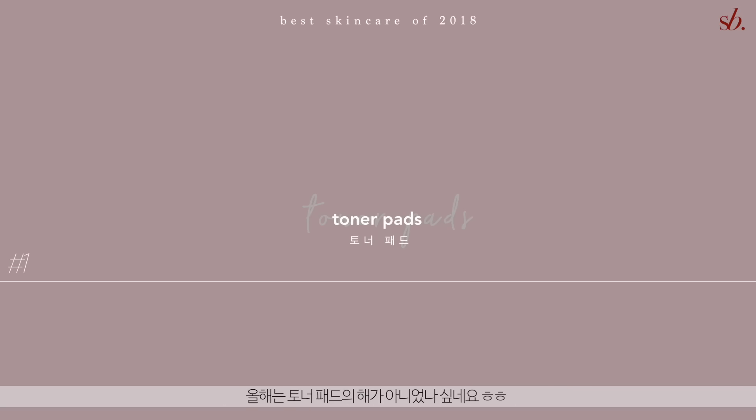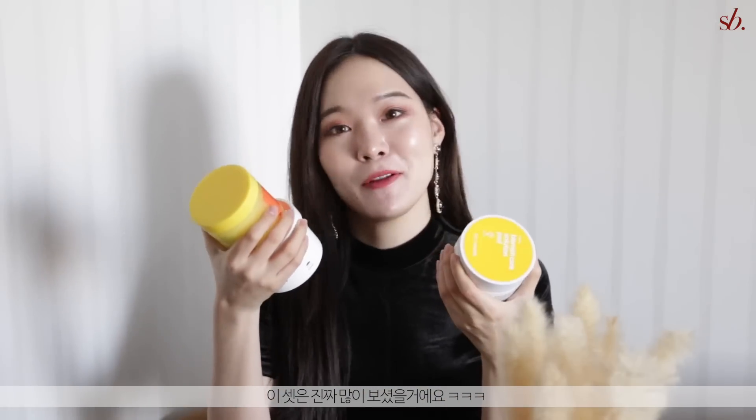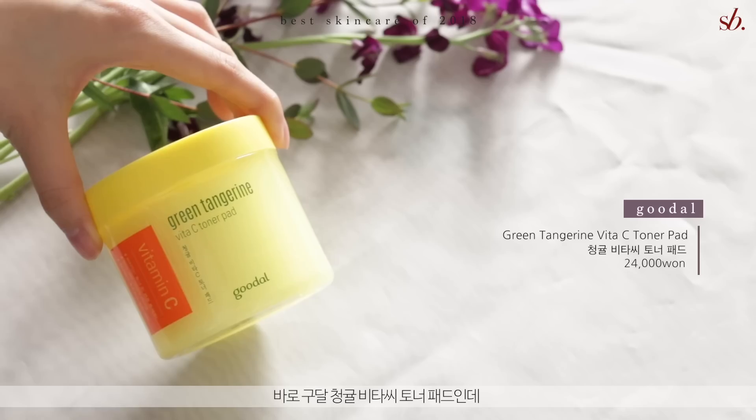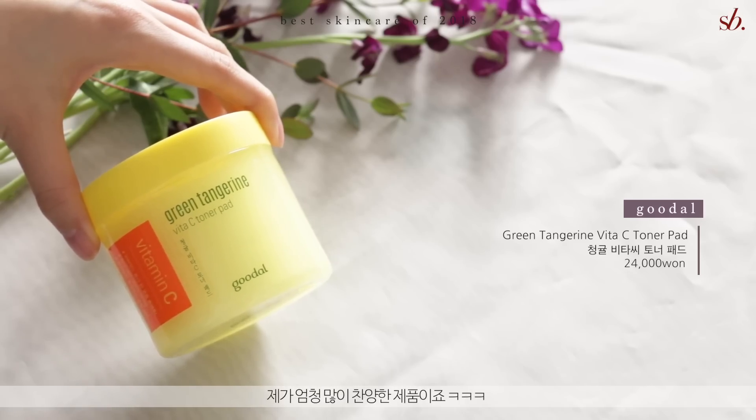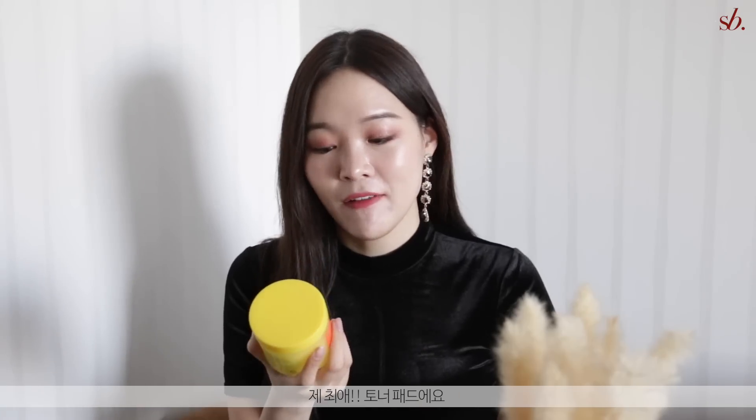I think this year 2018 was the year of toner pads for me. I got to explore so many and discovered some of my favorite holy grails. Let me start with this one — the Koudal Green Tangerine By the Sea toner pad. You've probably seen me rave about this a ton of times on my channel. It is my ultimate holy grail toner pad, my favorite toner pad of all time.